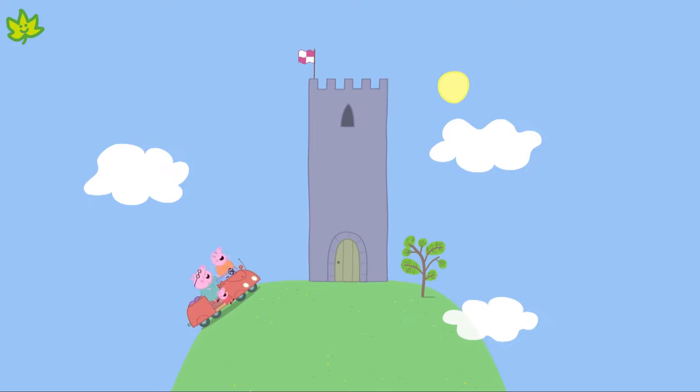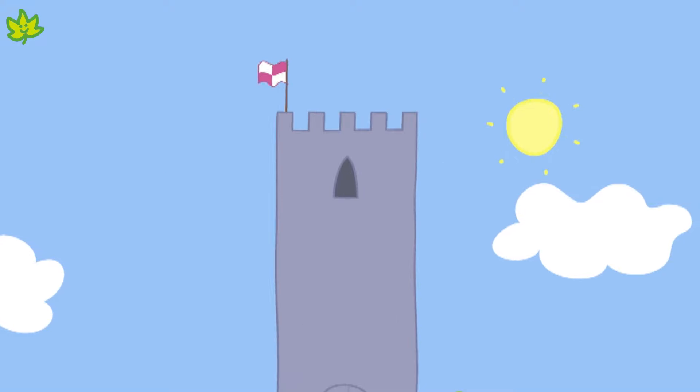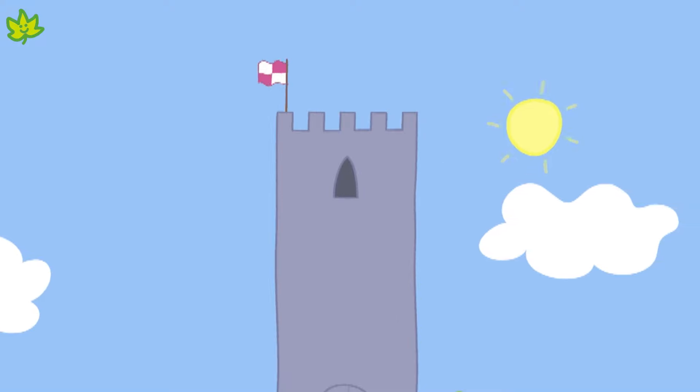Here we are at the castle. It's very tall, isn't it? Look at that flag at the top. Maybe that's where the treasure is.